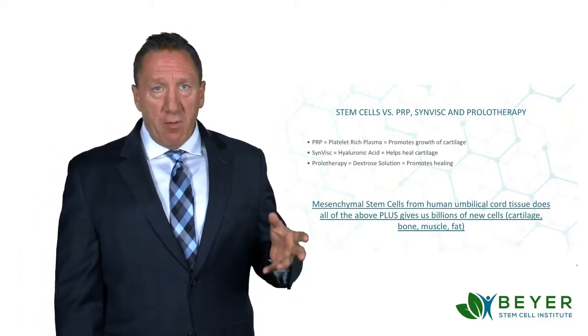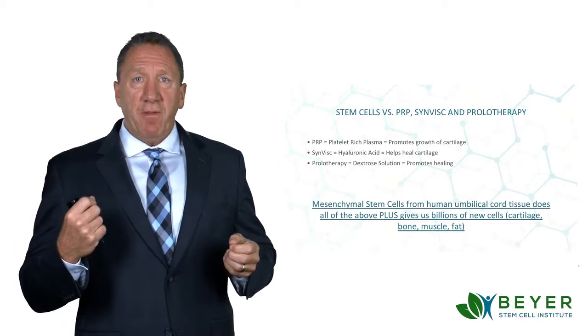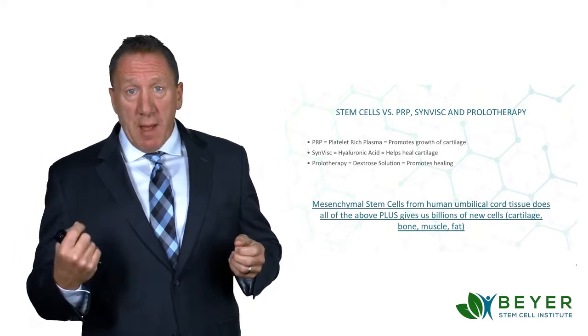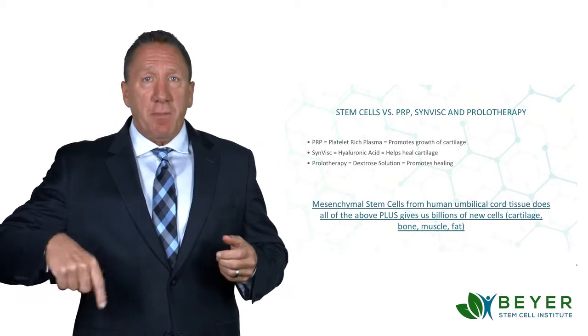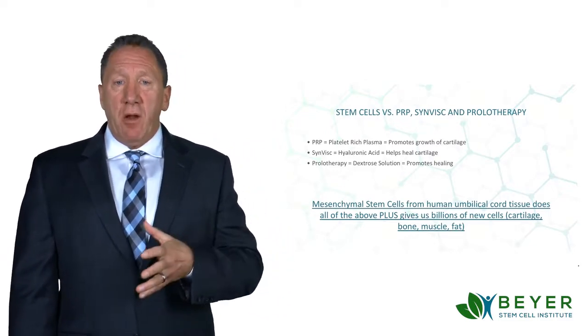PRP stands for platelet-rich plasma, where they'll remove platelets, which is a type of blood cell from your own body, and then they spin them down and re-inject them into the joint. And that does promote some growth of the cartilage.